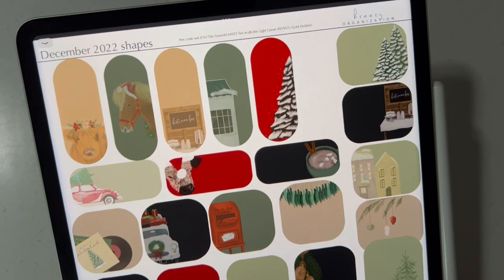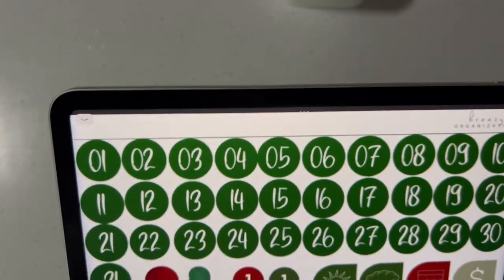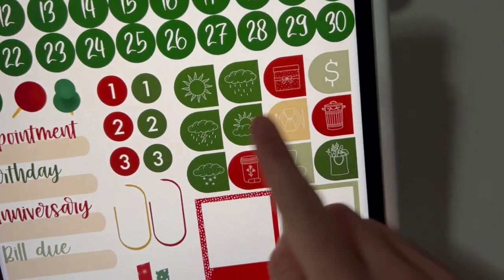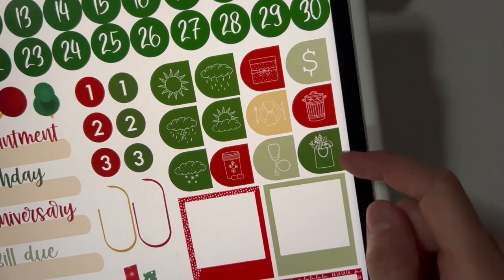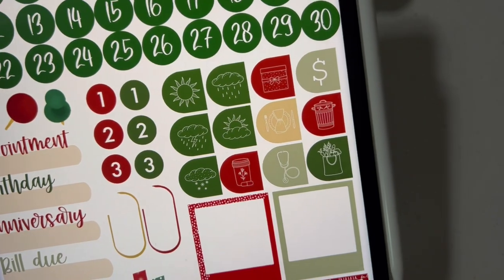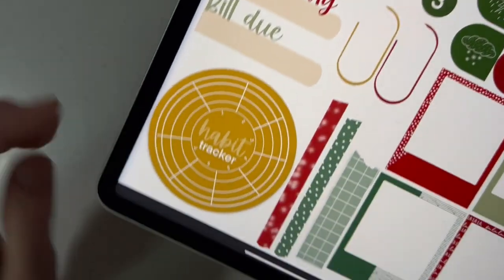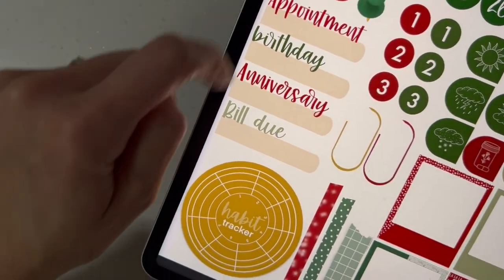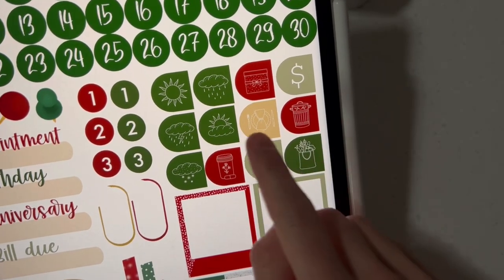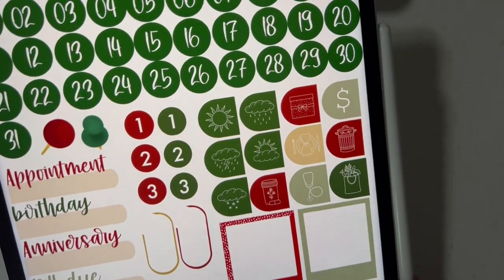We are not done — we have another pack for you guys. As you know, we started last month offering an add-on pack, and we have one for the December Christmas stickers as well. You get all 31 days in green, two push pins, two sets of one through three, and a bunch of little icons for finances, bills, garbage, shopping, groceries, date night, anniversary or party, pills, a stethoscope, and document for planning doctor's appointments. We've also added weather icons this time. You get two paperclips, four Instax, three washies, a really pretty goldish habit tracker at the bottom, and four label stickers that say appointment, birthday, anniversary, and bill due. That is a look at our add-on pack for the December Christmas stickers.